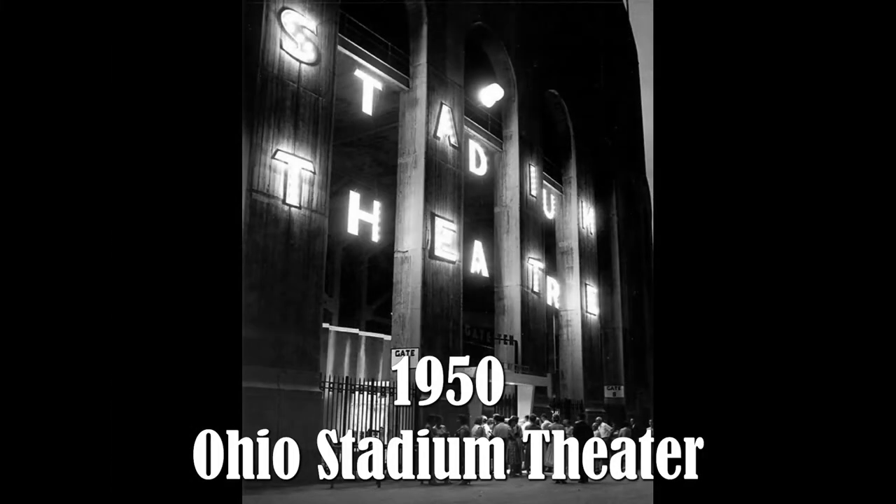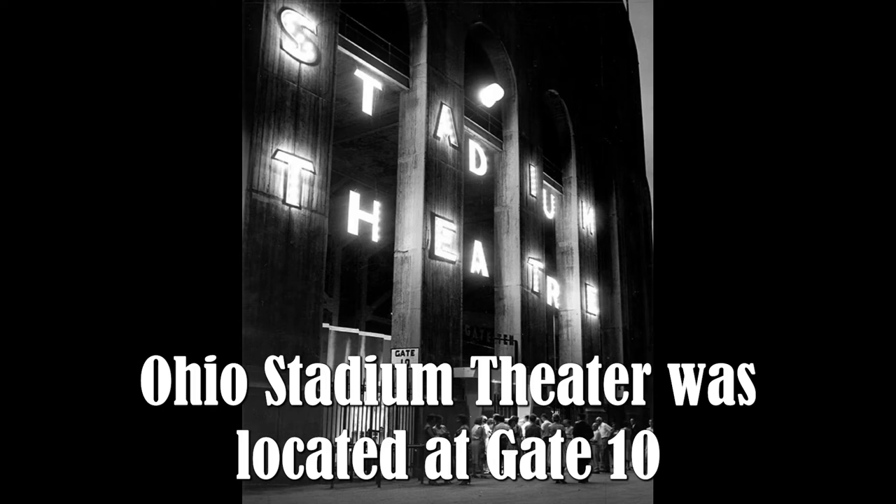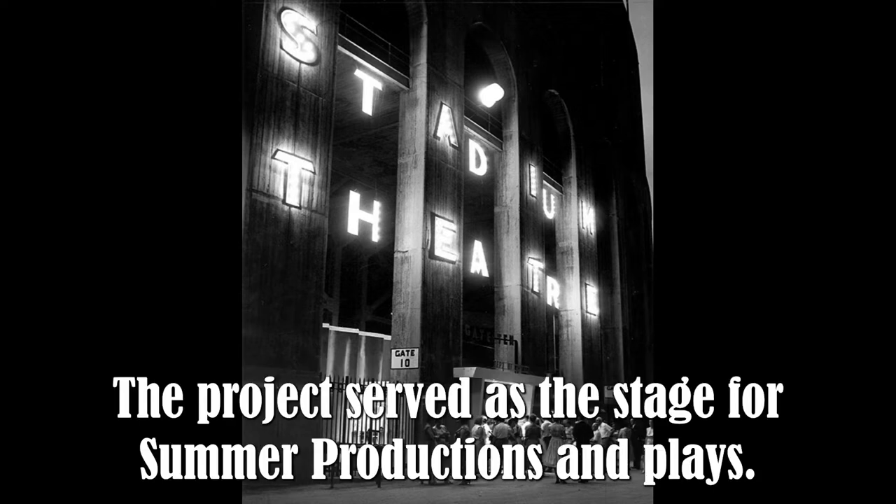1950 — Ohio Stadium Theater. Ohio Stadium Theater was located at Gate 10. Sponsored by the College of Arts, the project served as the stage for summer productions and plays.